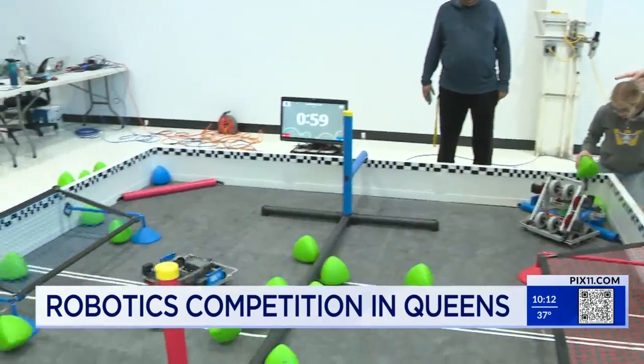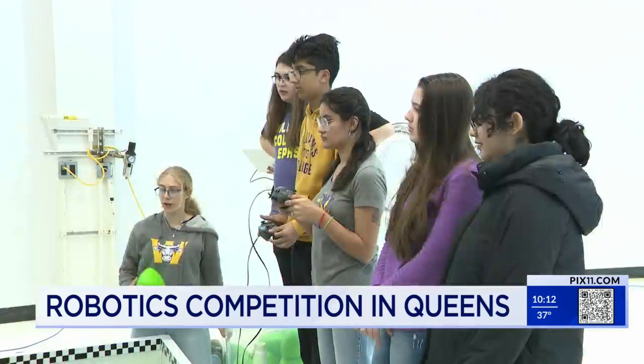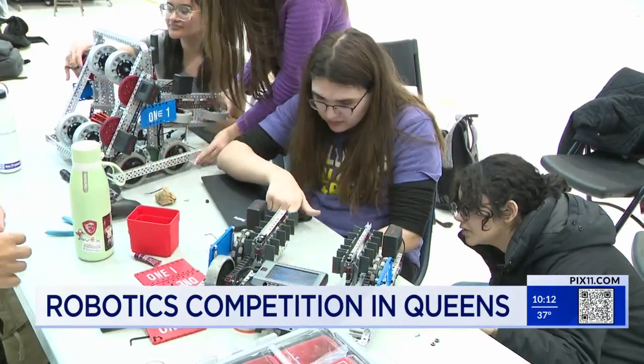The robots are racing, trying to move balls around the net. They're keeping score inside the hall at Vaughan College of Aeronautics and Technology in East Elmhurst, Queens. The annual robotics competition is serious business — making moves, troubleshooting on the go.